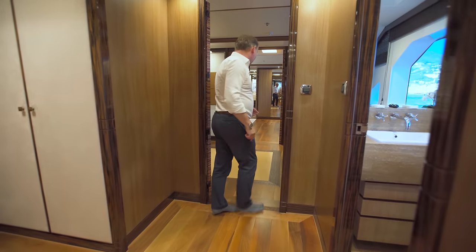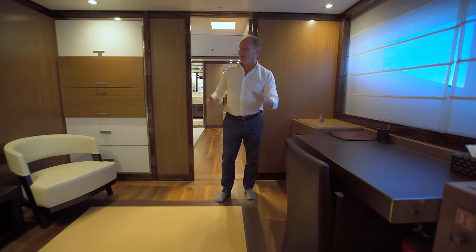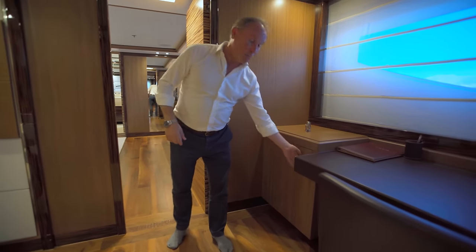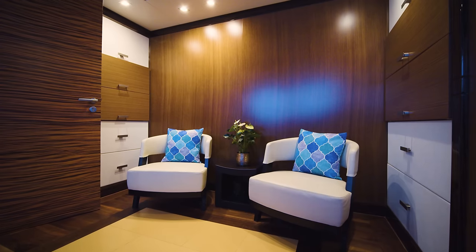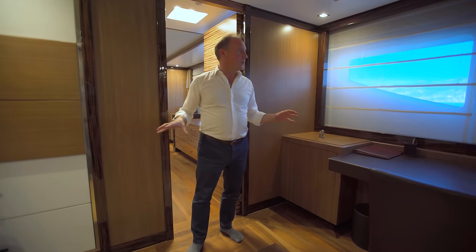As we walk on through, we come into the owner's area. The owner benefits from a beautiful study with seating, a desk, and more storage space — drawers here and drawers on the other side as well. They really have thought this out very well to offer lots of space for the owner.